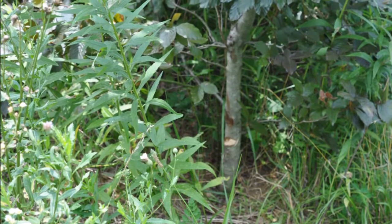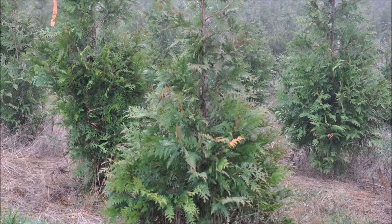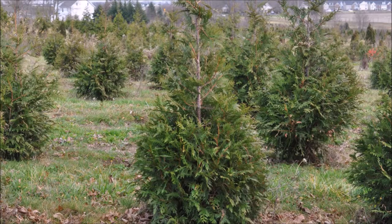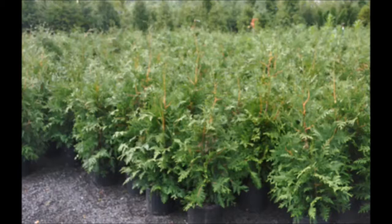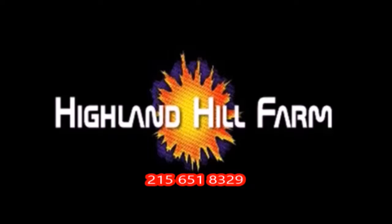This is Bill at Highland Hill Farm. This video was produced at Highland Hill Farm. We grow and sell screening and buffering trees in Bucks County, Pennsylvania — and these are our green giant arborvitaes. Call us for your screening tree needs at 215-651-8329.